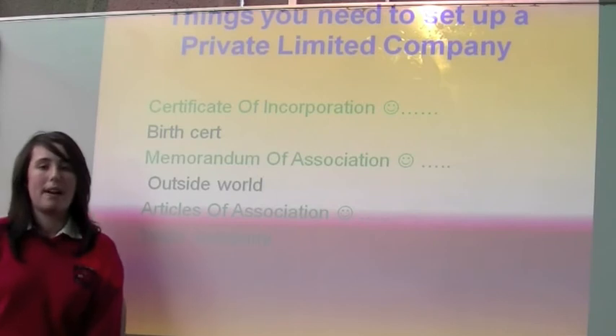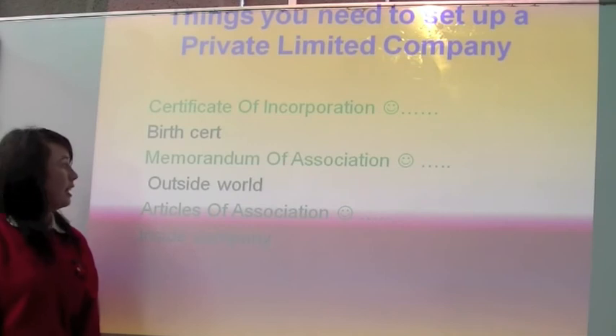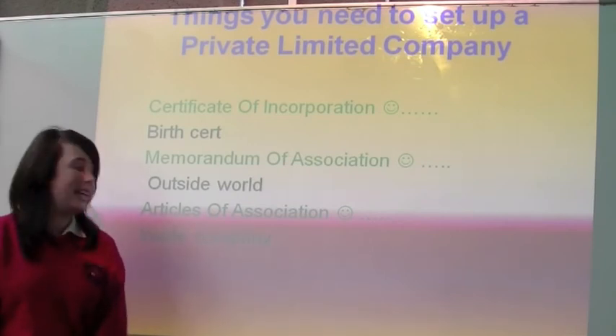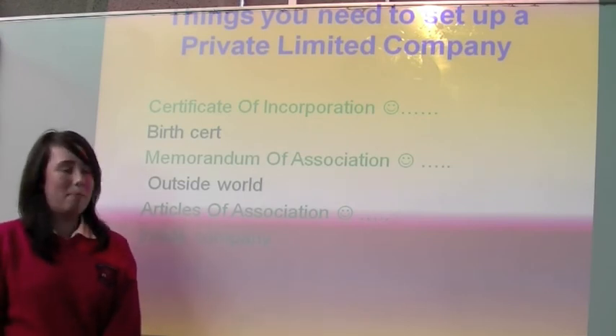To set up a private limited company you need a certificate of incorporation, which is the charter of the company. You need a memorandum of association, which is the connection between the outside and the company. And you need articles of association, which govern the relationship within the company.